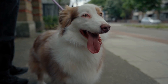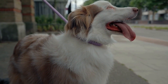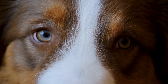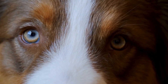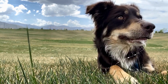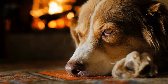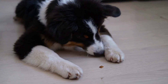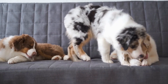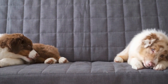Jumping is another challenge, as Australian Shepherds are known for their energetic and enthusiastic nature, which can sometimes lead to jumping on people. To address this, teach your dog appropriate greetings. When your Australian Shepherd jumps, turn away and ignore them until they have all four paws on the ground. Once they are calm, reward them with attention and praise. Consistency is key — make sure everyone in your household follows the same approach. Addressing these challenges requires patience, consistency, and positive reinforcement.